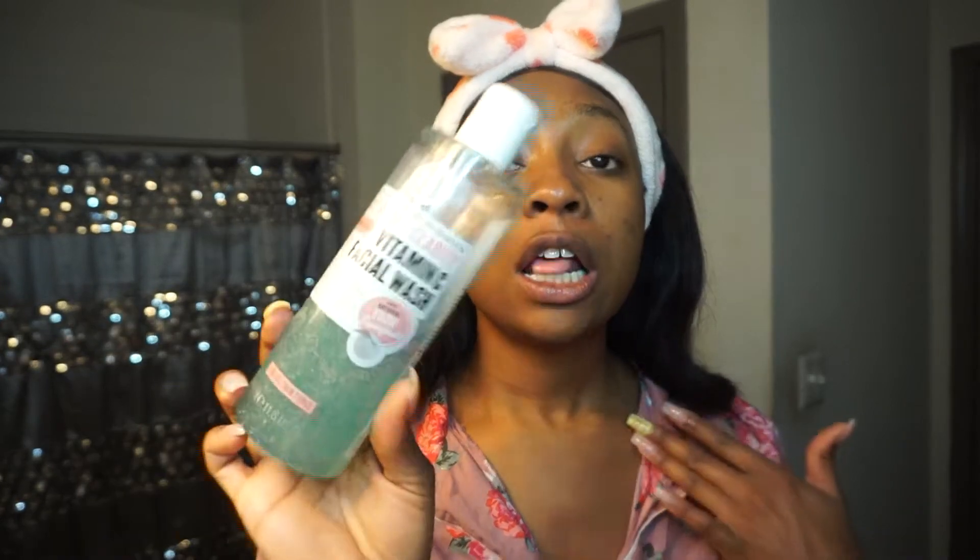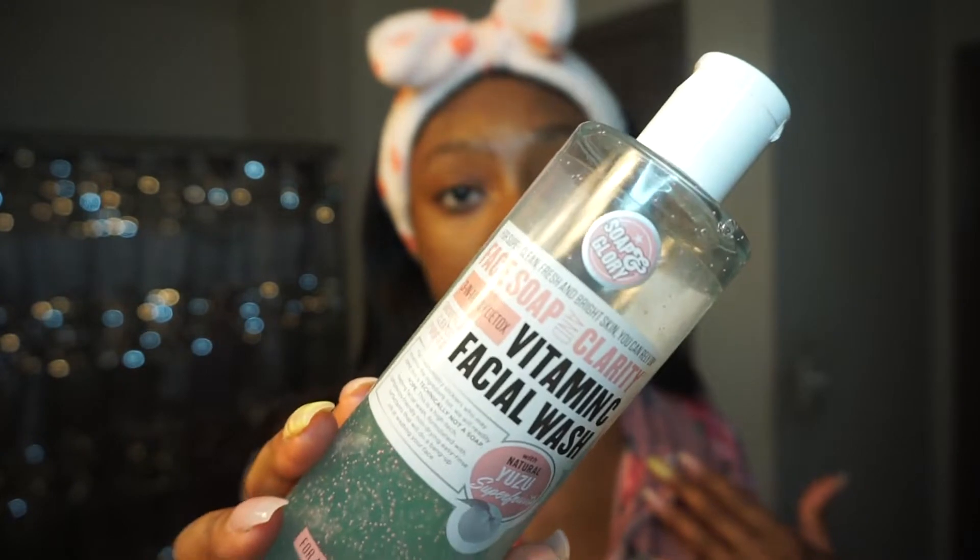We're going to go in and cleanse our skin. This is the Soap & Glory Face Soap and Clarity Three-in-One Daily Detox — it's a vitamin C face wash. This stuff leaves your skin squeaky clean and is super affordable. This big bottle lasts a long time, and you only need a little bit. It's full of vitamin C, it really works, and I definitely love this product.